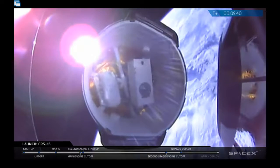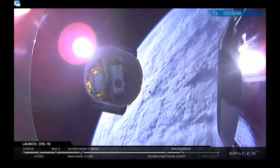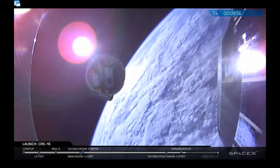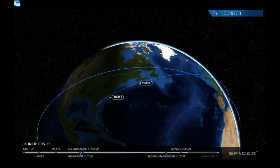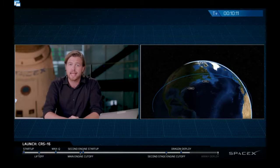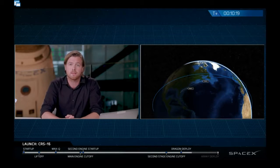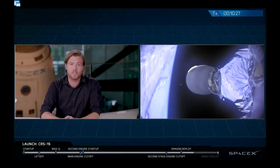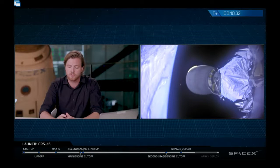Dragon has successfully deployed and SpaceX employees are quite happy about that. The solar arrays are going to deploy next to power Dragon during its rendezvous process with the International Space Station. That rendezvous process consists of several engine burns — height adjustment and co-elliptic burns — to get Dragon closer to the ISS, after which it will be grappled by Canadarm.